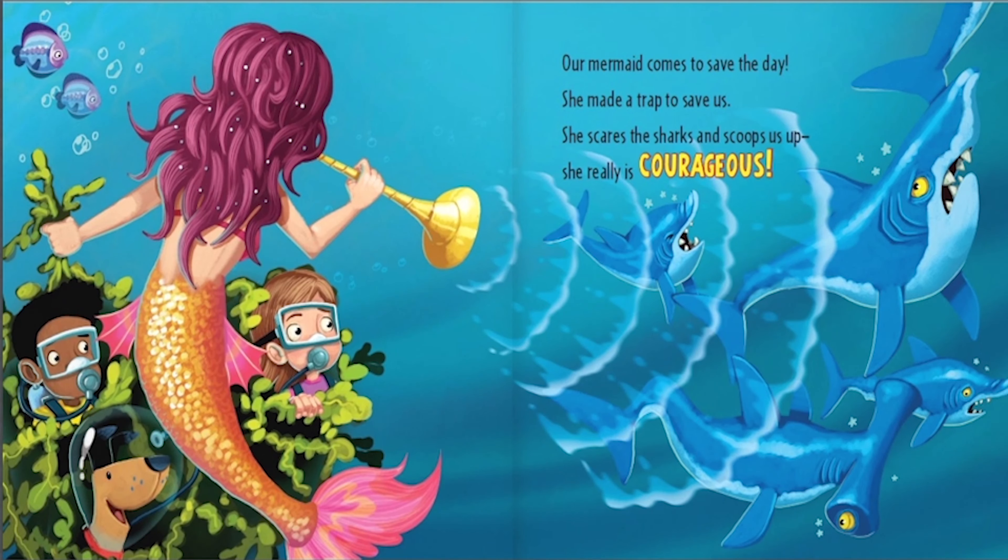Our mermaid comes to save the day. She made a trap to save us. She scares the sharks and scoops us up. She really is courageous.